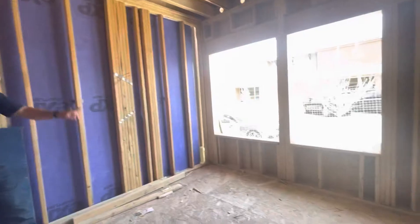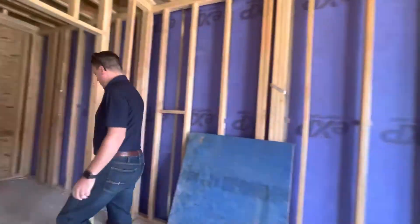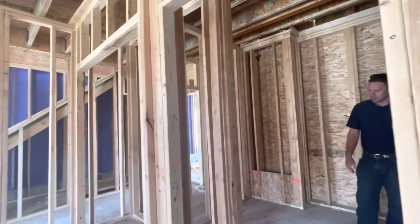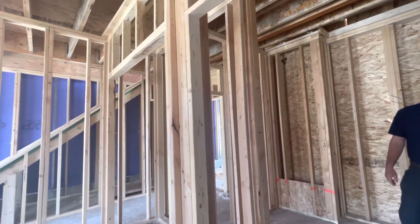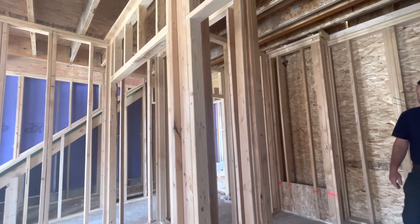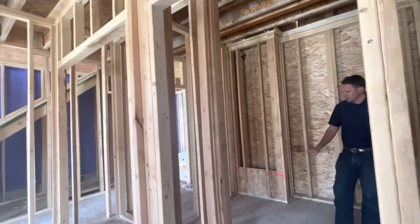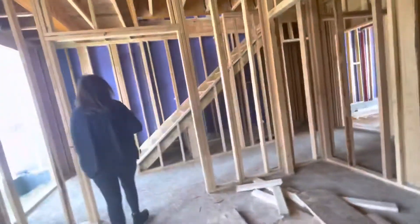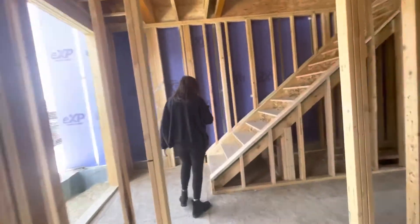Nice windows, and there'll be a full bath down here — vanity, awesome, toilet. This is a secondary bedroom, 11 by 14, so that's a good size. The volume of this space is amazing — shower, toilet, sink, awesome, very cool, and then a closet here. We don't have to freak out about going on the stairs.